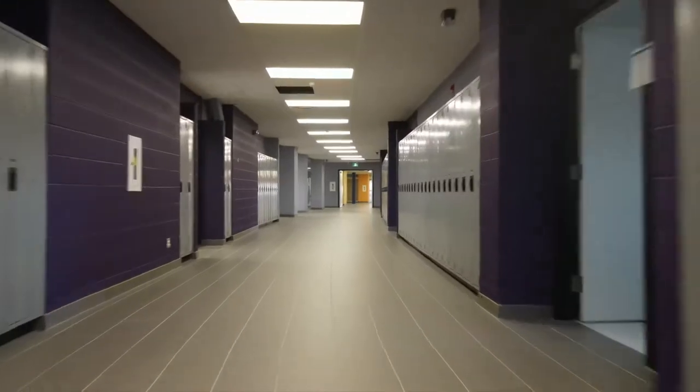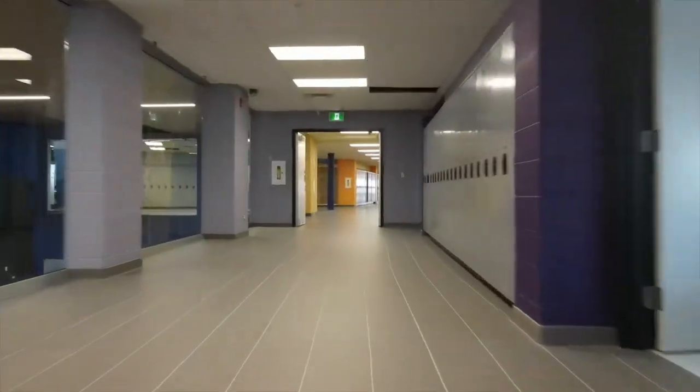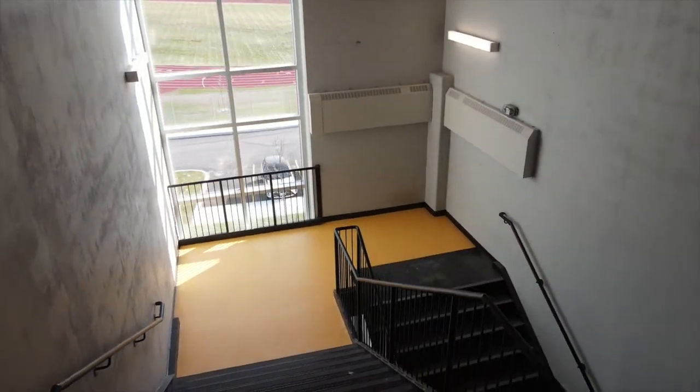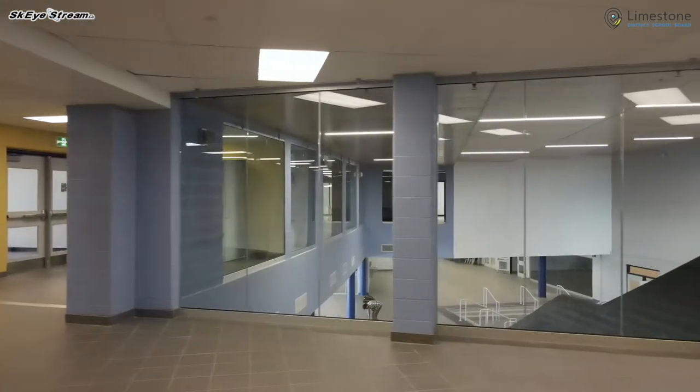The south wing of the second floor is home to Module Vanier, the Grade 7–8 French immersion section. Natural wood and lots of windows are key design elements at many focal points throughout the school, like the open area overlooking the student forum.